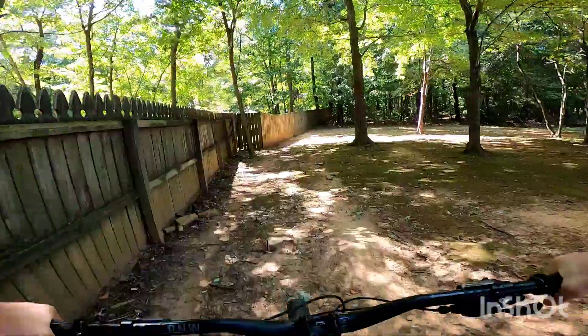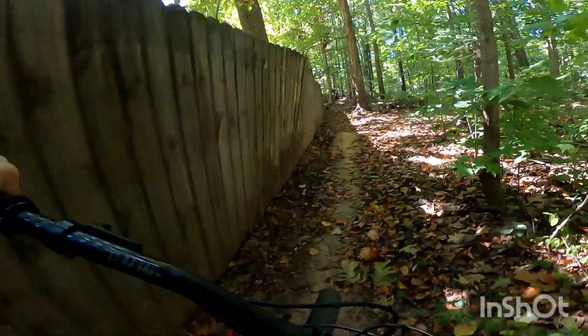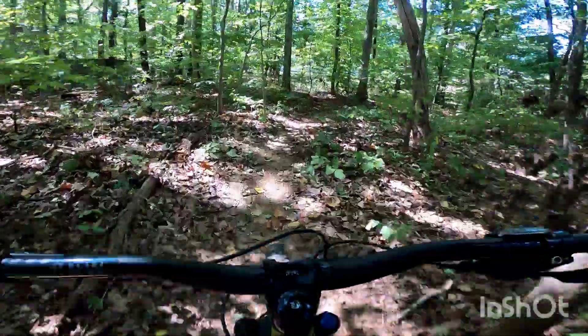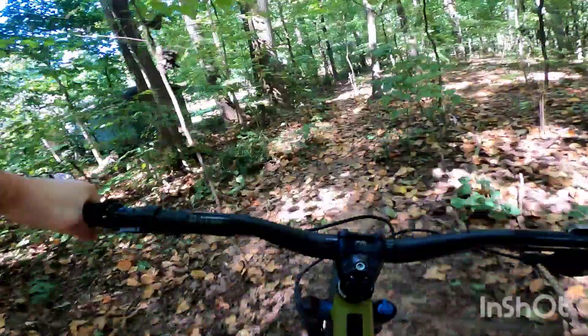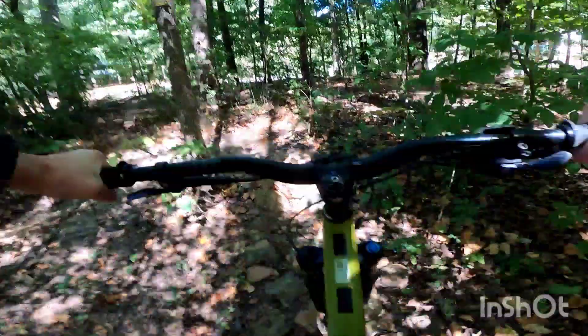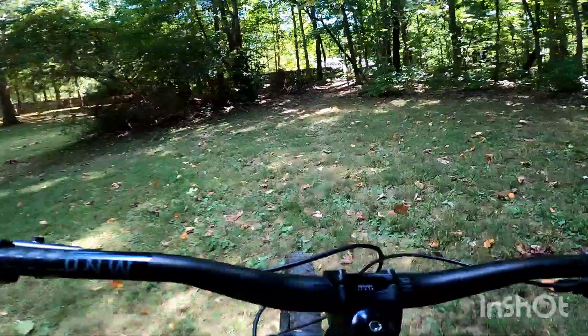Alright, dropping in, about to go ahead and jump trail on the tech. These stumps are really fun to hit. That trail is super fun.